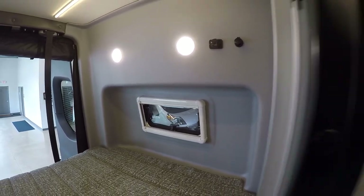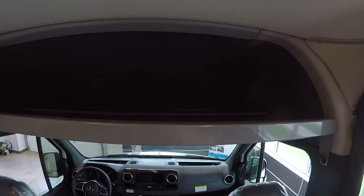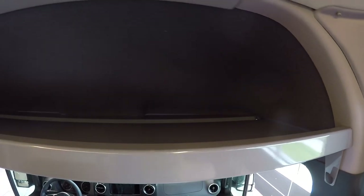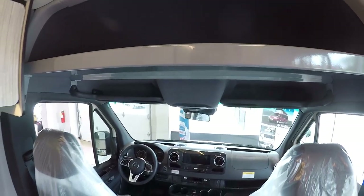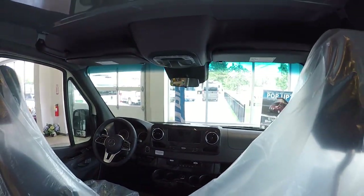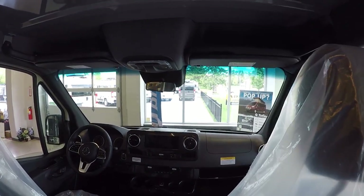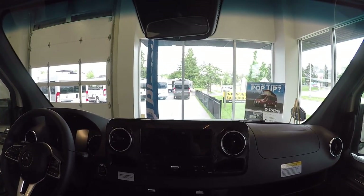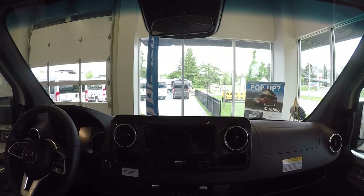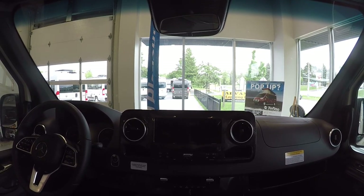There's a little bit of additional storage up on top here too. Up front, both seats swivel around, which is easy enough. You have the nice big 10-inch touchscreen from Mercedes, which has satellite navigation and Apple/Android CarPlay — just about everything you can think of.